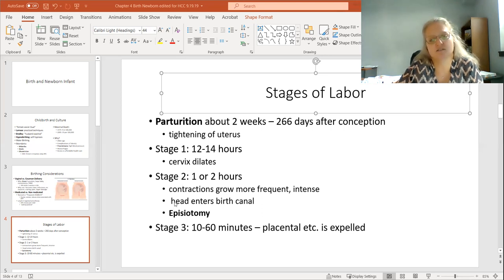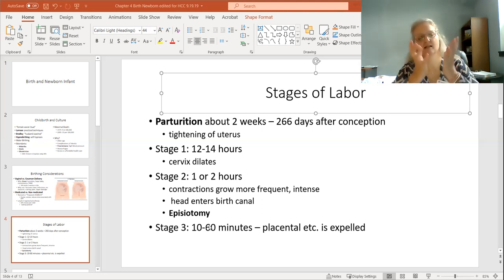Stage two is where the baby passes through the birth canal. Contractions get more intense and closer together. This would be the time during delivery where they would cut the perineum — that would be the episiotomy. The third stage is when the placenta is expelled. The placenta is the bloody tissue that has held all the nutrients, and this is when it passes through the birth canal.